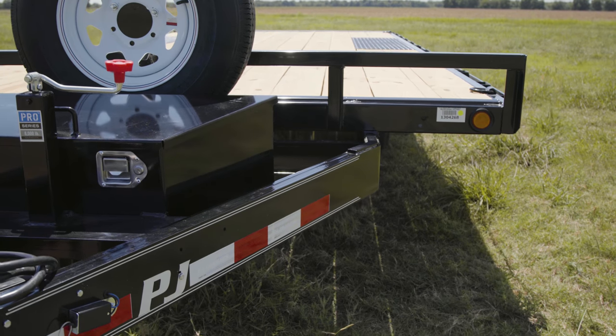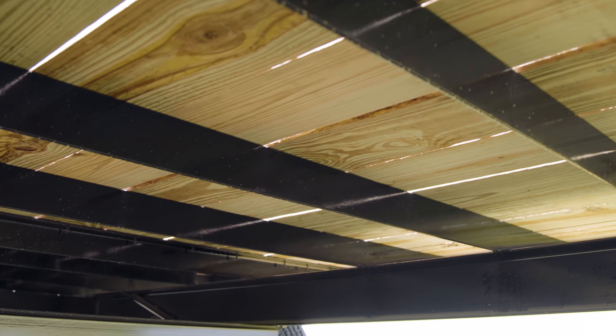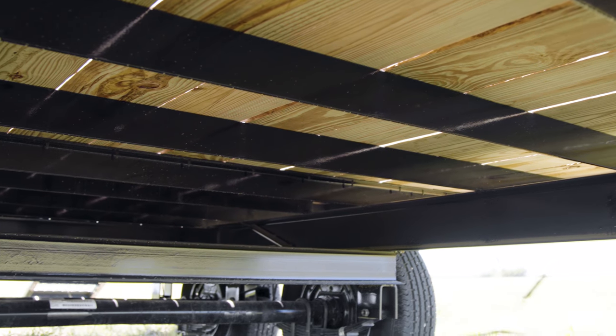The L6 is built on a rugged 6-inch channel frame and has been reinforced with 3x2 angled cross members on 16-inch centers for more frame rigidity.